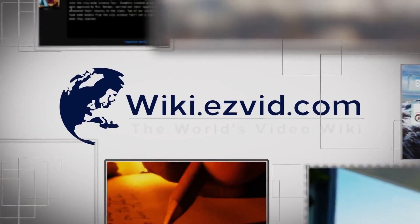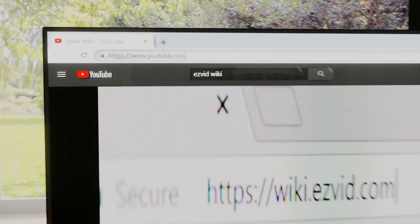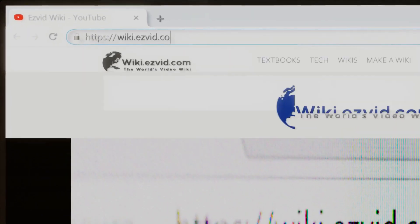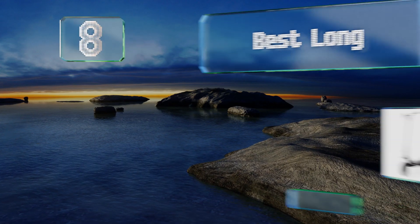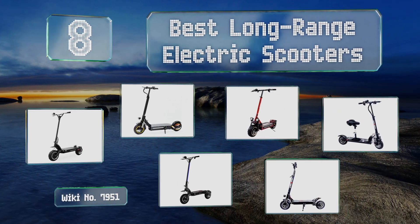Wiki.easyvid.com — search EasyVid Wiki before you decide. EasyVid presents the 8 best long-range electric scooters. Let's get started with the list.